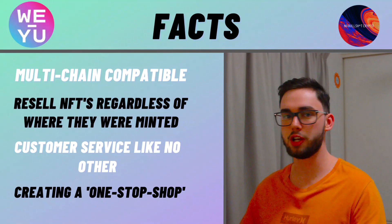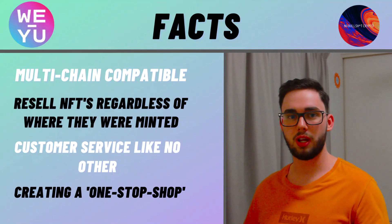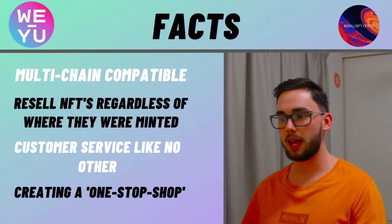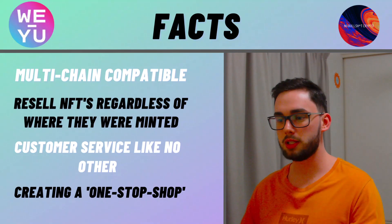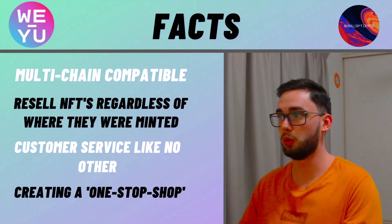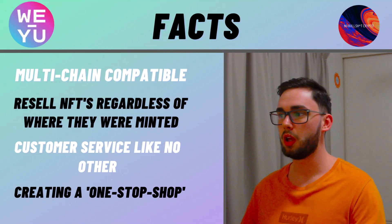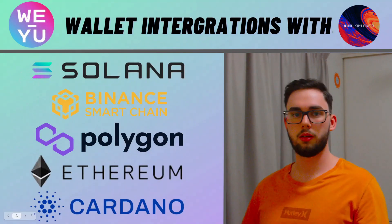Finally, creating a one-stop shop — that is exactly what this team have created here. You don't have to use any other NFT platform, and if you have, you can bring everything onto one place and sell it on the WYU marketplace. What they're trying to do here is reach mass adoption. Mass adoption is absolutely coming to the crypto space, and in order to make a cryptocurrency reach a mass market, you need to make it simple and give it the resources so that people can easily understand the concept or go across multiple chains — and that is exactly what WYU is doing.